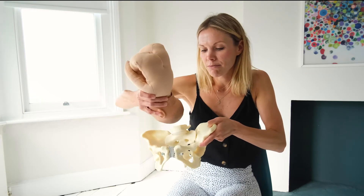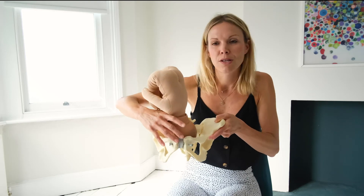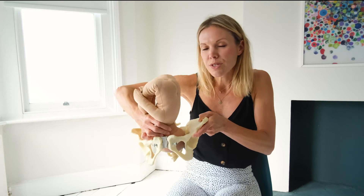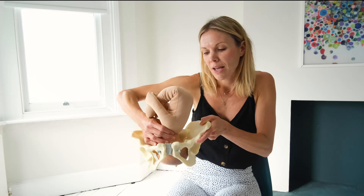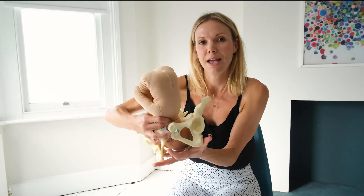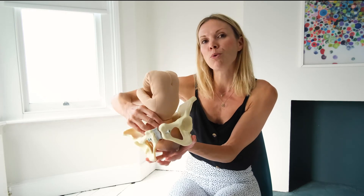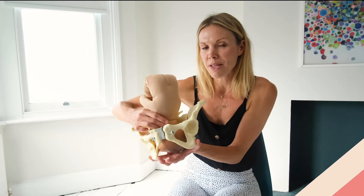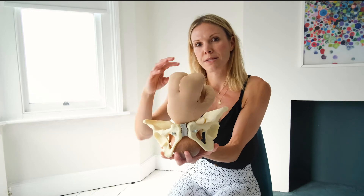Baby enters the pelvic inlet and once you are releasing all that lovely oxytocin and having those uterine contractions, the baby's head will enter and slowly — with each contraction — be pushed further and further down. At some point the baby's head will hit the pelvic floor — that's my hand now representing the pelvic floor — and the baby will then rotate, because the baby needs to move around when it gets to the pelvic floor.